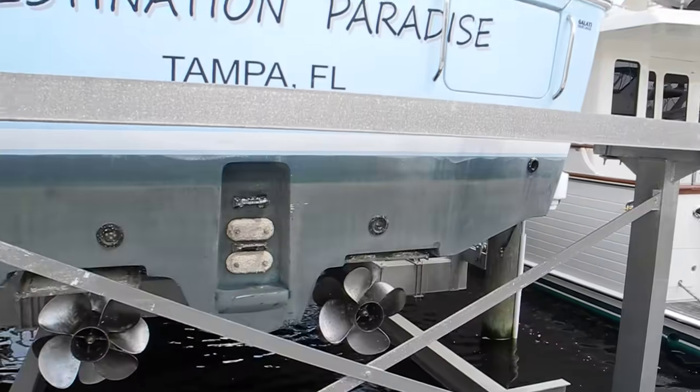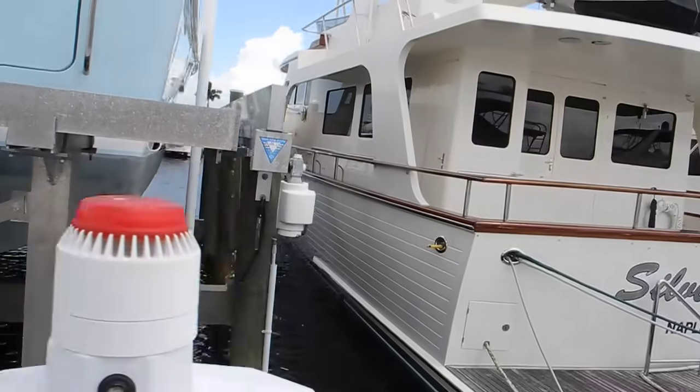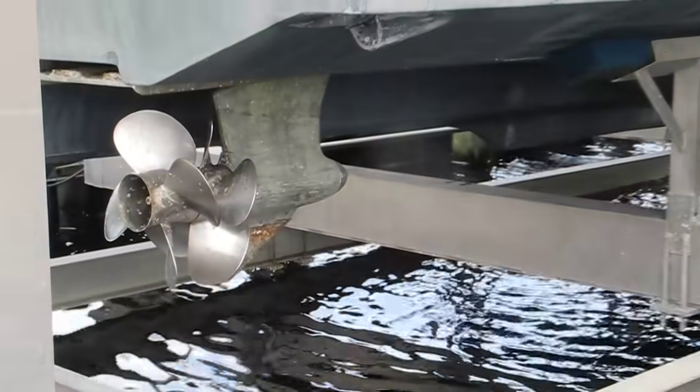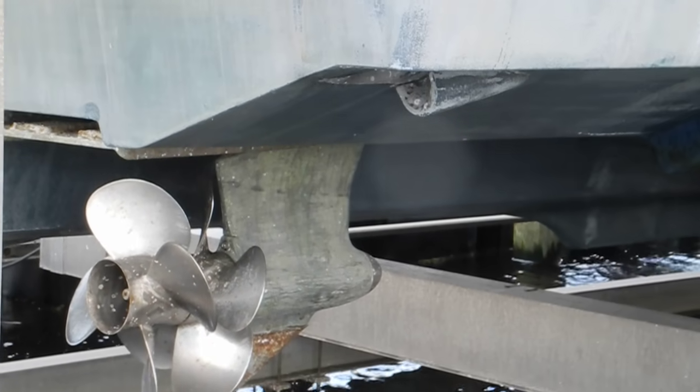Let me move over to the other side of the boat so you can see the other drive pod. Again, you can see five blades is first, four blades is second.